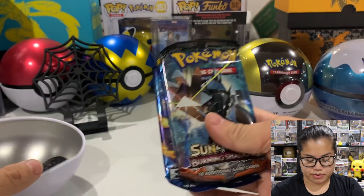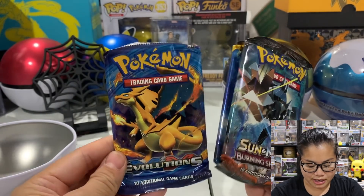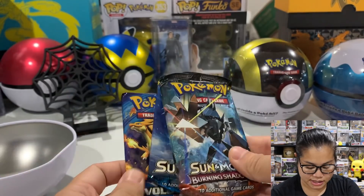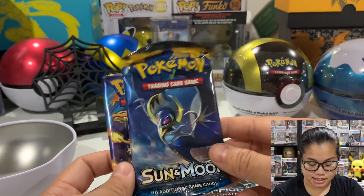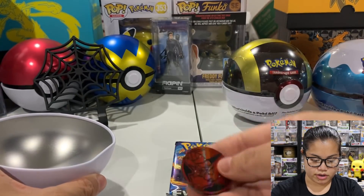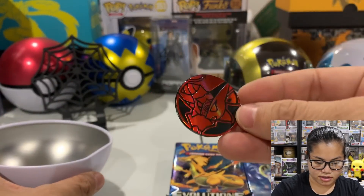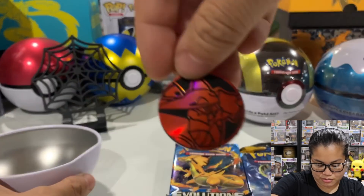What cards do we have in this Pokeball? I think all three are the same. Here's the thing - if you get a good card from these packs, who knows what the condition's gonna be, because look how they shoved these packs in here. We got Sun and Moon Burning Shadows, which is a good pack, we got Base Set Sun and Moon, and then we got Evolutions - which is the one that everyone's going for. Here's our little coin.